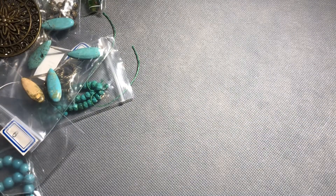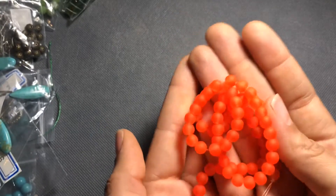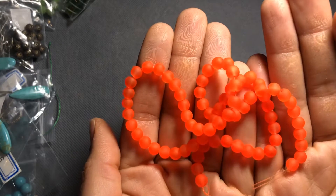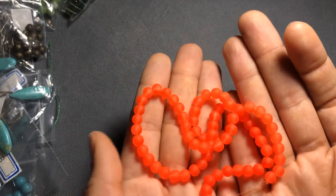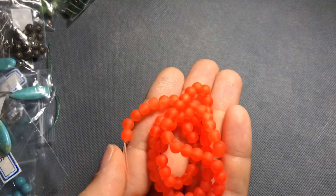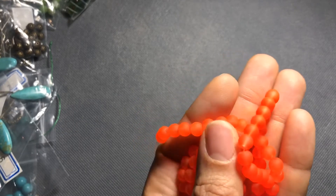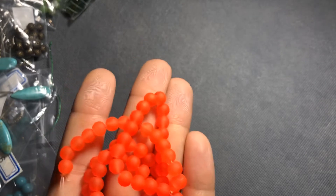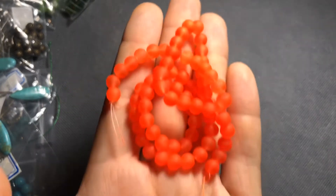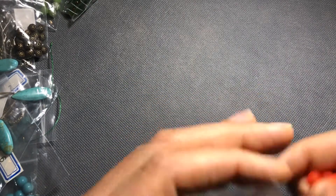Next, number 12: 15-inch strand of six-millimeter frosted glass round beads in electric coral. I don't really know how this works into the monthly theme — it's usually very clear and well thought out, but I don't really see how electric orange fits in. It says coral but it's neon orange. I actually really love these beads because I don't have anything like this, and I love the matte frosted finish — but they're certainly bright! I'll definitely be using those in something.